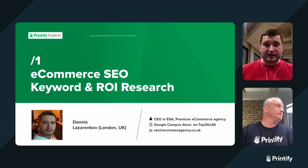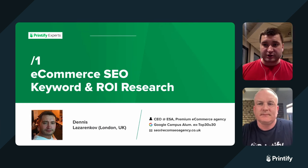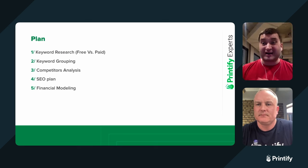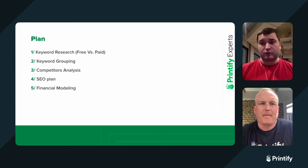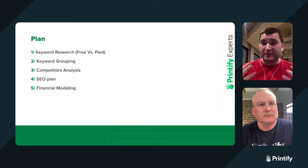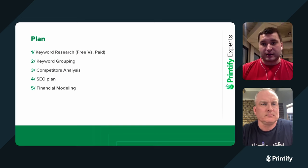Our first part will be keyword and ROI research. We'll show you how to do keyword research using both free and paid tools, because many people say SEO is too expensive — but it's not, you just need to know the right tools. We'll also cover keyword grouping, what the ideal e-commerce structure looks like, and why you need to do this even before you create your website. The third thing is competitors' analysis — I'll show you how we do it in one of the best agencies for our premium clients, analyzing competitors with their internal and external factors.